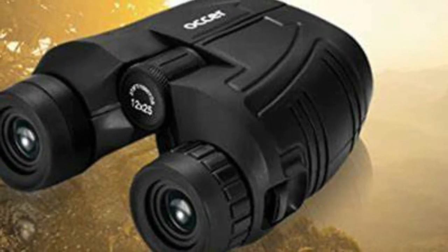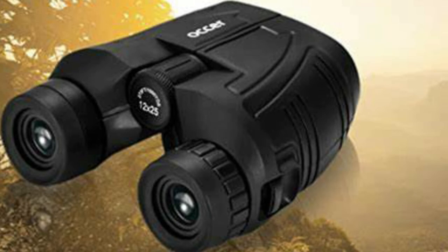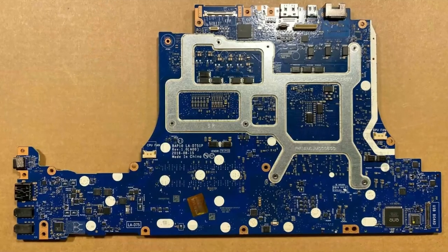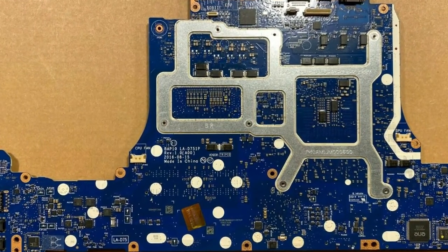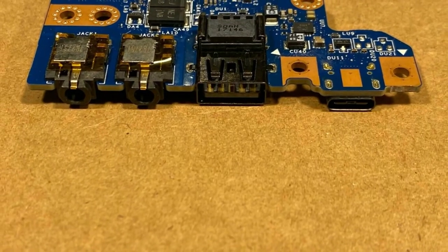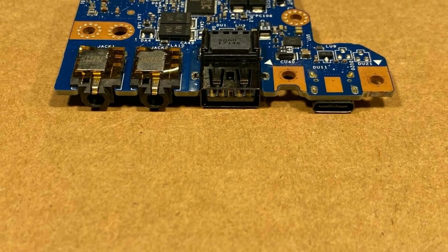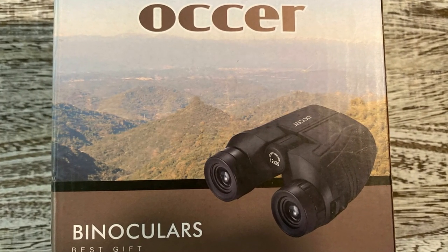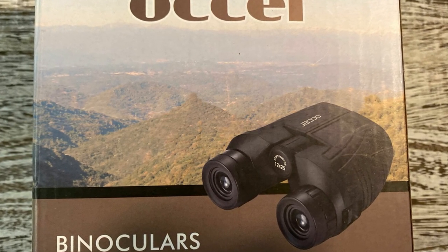The build quality is also supported by the warranty that you get with the device. Another impressive fact about the binocular is that it is waterproof, so you don't really have to protect them if it starts raining. However, the water resistance is not strong enough to drop them inside water, so you still need to be careful. Since these binoculars weigh around 7.2 ounces, you won't have any problem using them for a long time, and the non-slip textured grip ensures your hands won't shake or slip while using them.